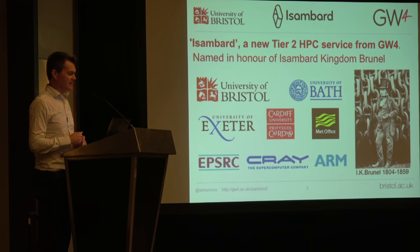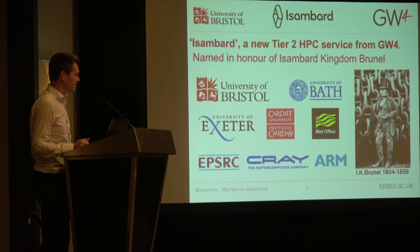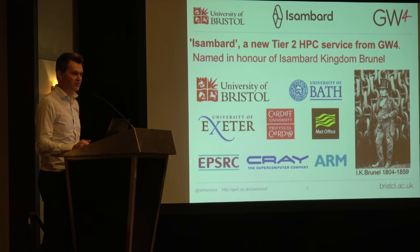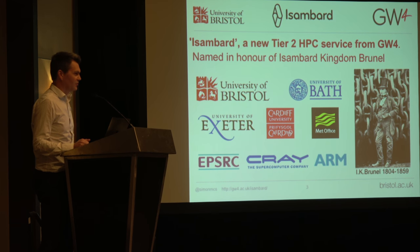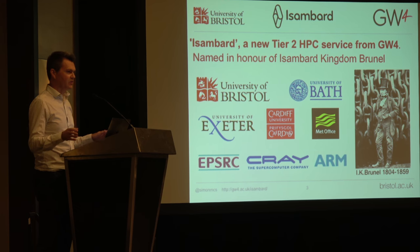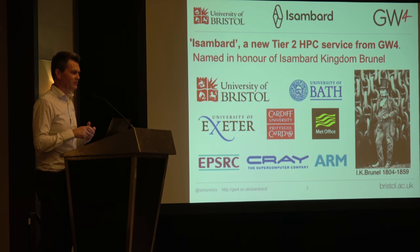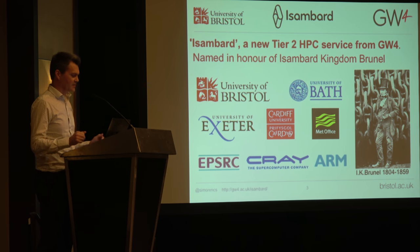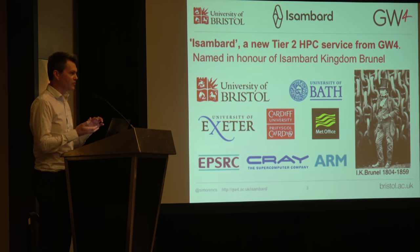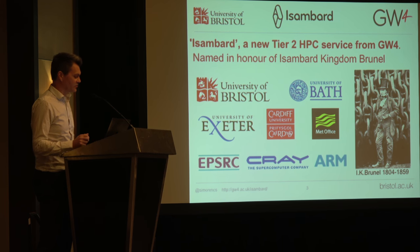The Isambard project is a new Tier 2 high performance computing service in the UK. It's named after a quite elegant gentleman who was a very famous British Victorian engineer, Isambard Kingdom Brunel. If you come to the UK and travel around the south of the country, you'll be going on his railways, through his tunnels, and over his bridges. He was a real genius of his time. The project is a collaboration of four universities all in the southwest of England and Wales: Bristol, Bath, Exeter, and Cardiff.